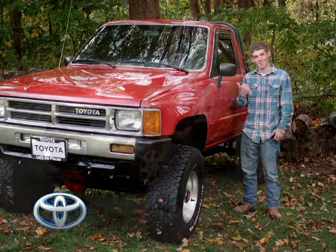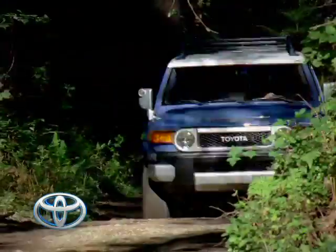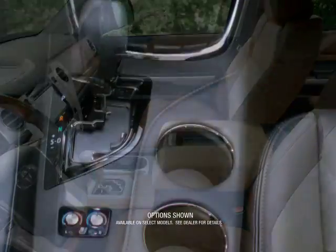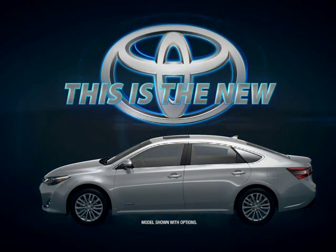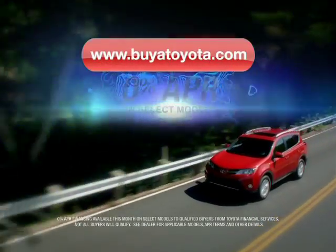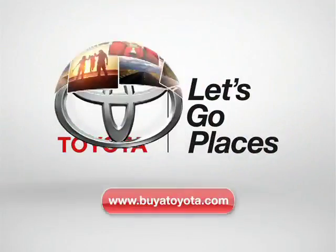Toyotas have long been known as dependable, but today there is an entirely new energy. Toyotas, inspired by bold design, with stunning interiors and fresh new technology. This is the new Toyota, where legendary dependability has just taken on a whole new personality. And smart and reliable is now a lot more fun to drive. Visit buyatoyota.com and find your new Toyota today. Toyota. Let's go places.